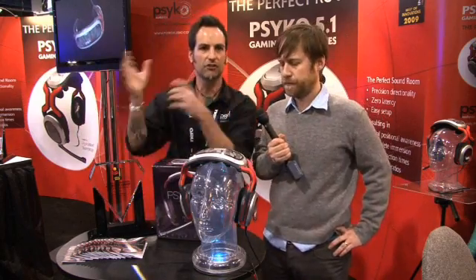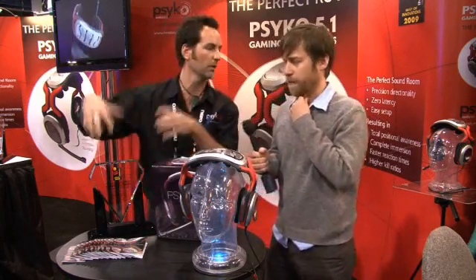So when guys are dropping down and hearing gunshots coming around, they could actually drop, stop and turn, and get that guy. That's why we won the Innovations Award.